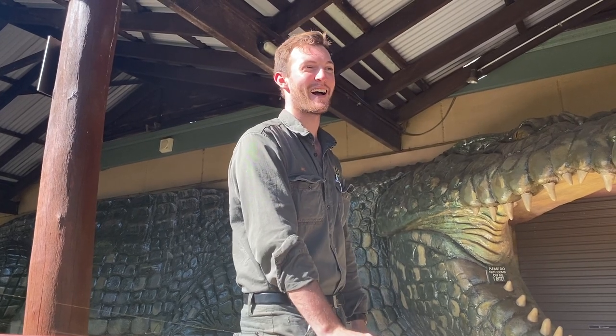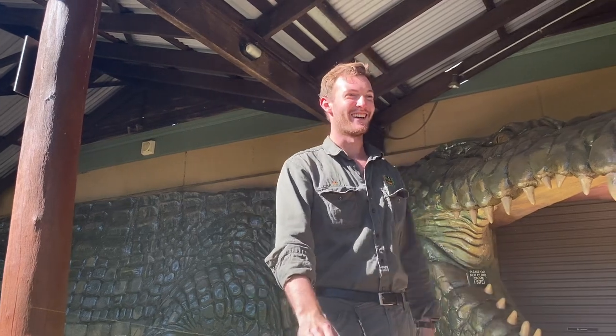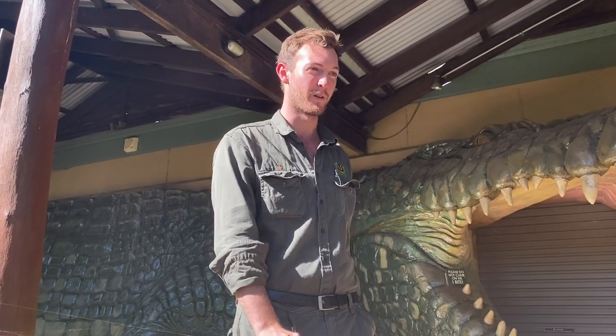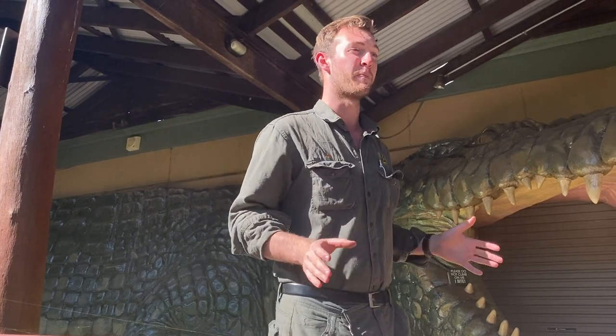Hi all, welcome back. I hope you are making the most of this beautiful day as best you can during the current situation. We're back here. My name is Jake. I'm one of the reptile keepers here at the park, but aside from dealing with a wide range of reptiles, I also deal a lot with our spider collection.